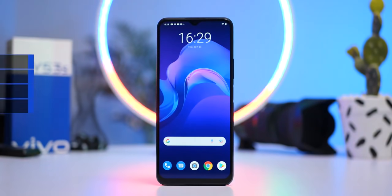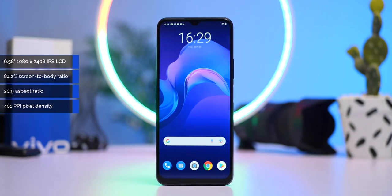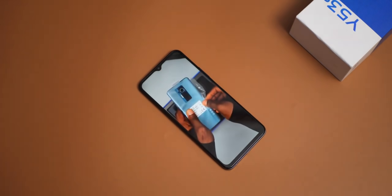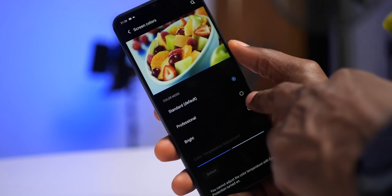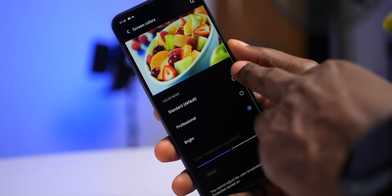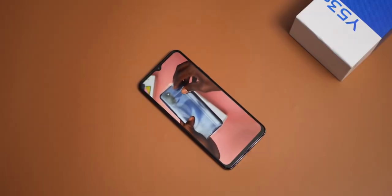The display on the Vivo Y53s is a 6.58-inch 1080p LCD display with a 20:9 aspect ratio and a display density of 401 pixels per inch. It's a pretty good looking LCD display which gets bright enough. You get three color profiles in the display settings — the default is Standard, and there is also Professional and Bright. It is a good display for consuming media.